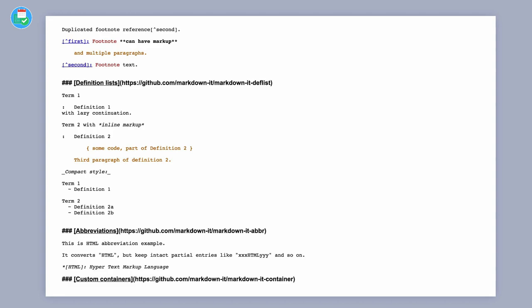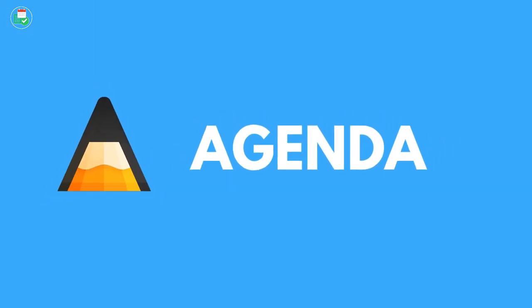I recommend checking out Standard Notes. They've been developing for two or three years, so while it's a bit of a wild card, it's definitely something that is popular in 2019.